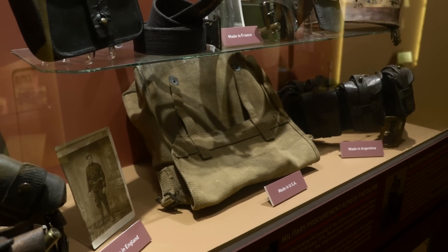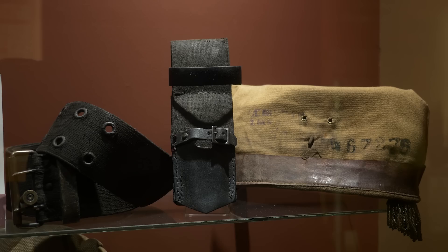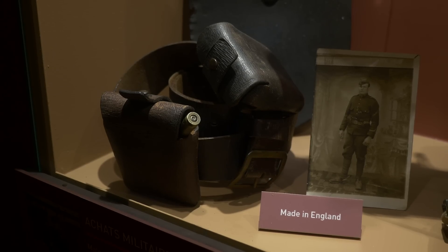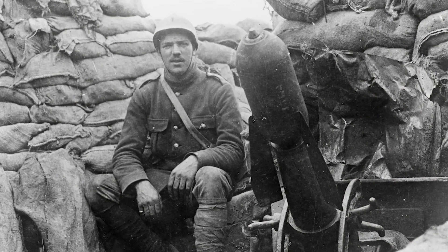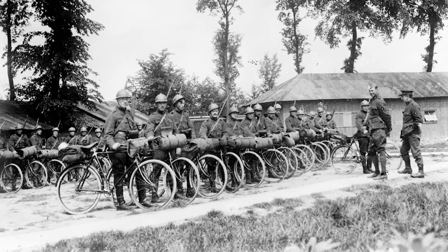They had to look all over the world for uniforms and materials. The Belgian uniforms were really a conglomeration from all over the world. Looking at some of the pictures, you would think: oh, this is a French soldier — but no, it is not. It's a Belgian wearing a mixture of French-looking clothing.